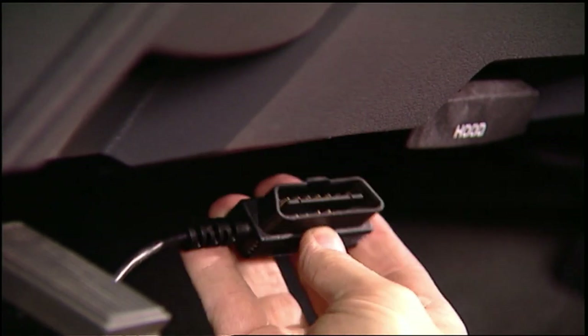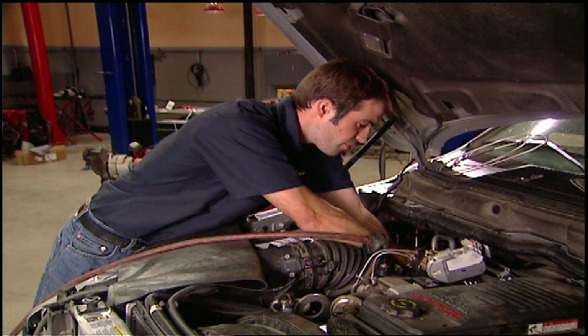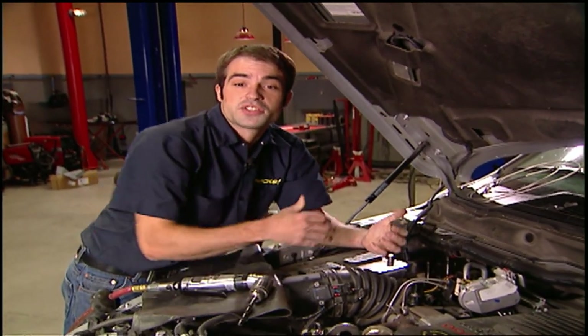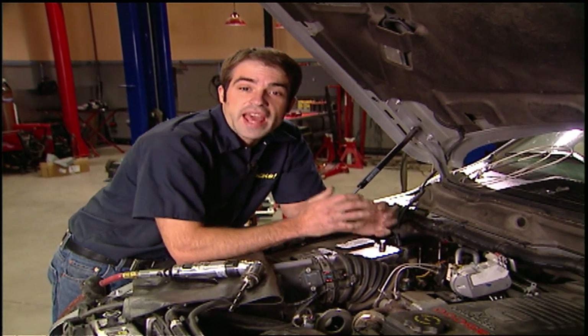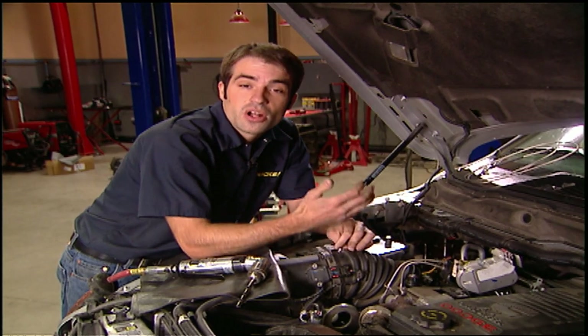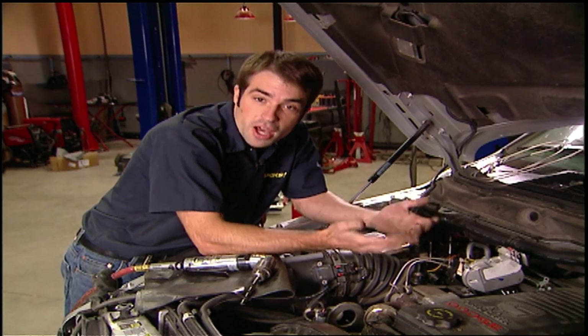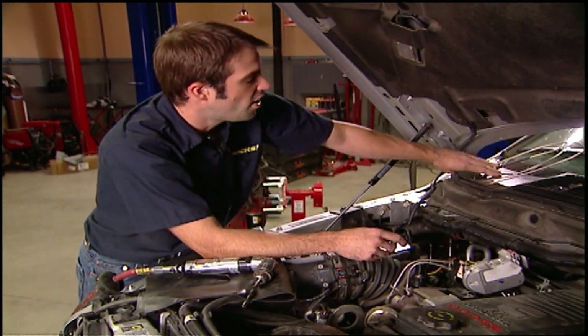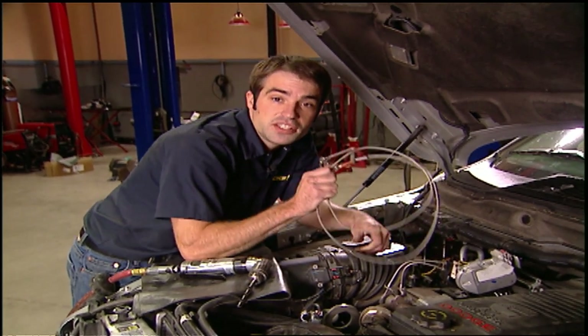Once you plug the Datalink cable into the OBD2 port, you are ready to go. The turbo timer, Datalink, and Attitude cables are fed through one of the factory grommets in the firewall so they can be connected to the Edge hardware under the hood. Edge strongly recommends that you install EGT and boost gauges with the Juice Module, but with the Juice and Attitude combination, you get both of those gauges, along with the ability to monitor other things like air intake temp, trans temp, throttle position, etc. They also provide you with a thermocoupler that mounts in the exhaust manifold to give you accurate EGT readings.